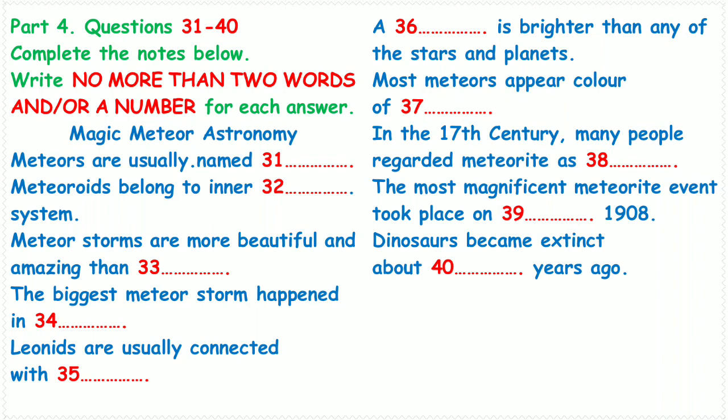Sporadic meteors — their source bodies, meteoroids, are part of the dusty background of the inner solar system. Several times during the year, Earth encounters swarms of small particles that greatly increase the number of meteors. The result is a meteor shower, during which observers may see dozens of meteors every hour.